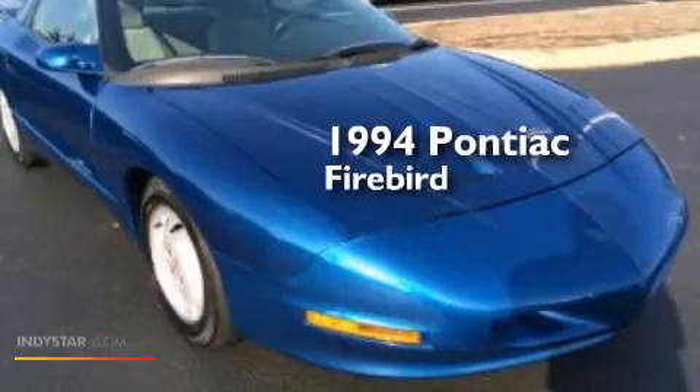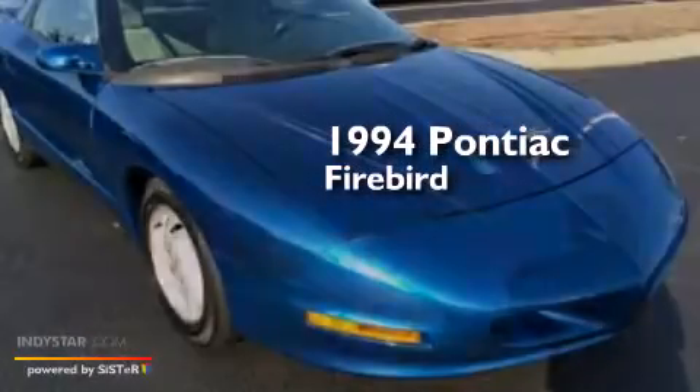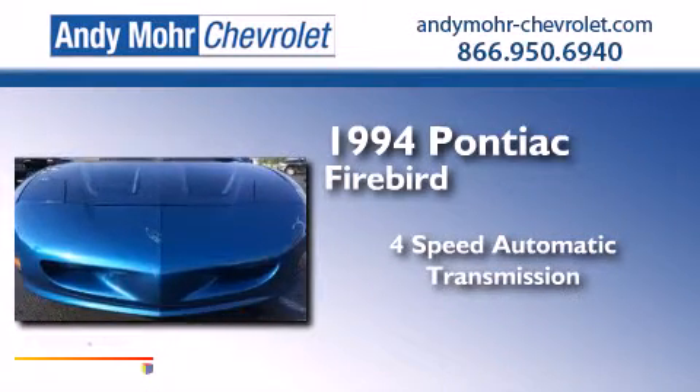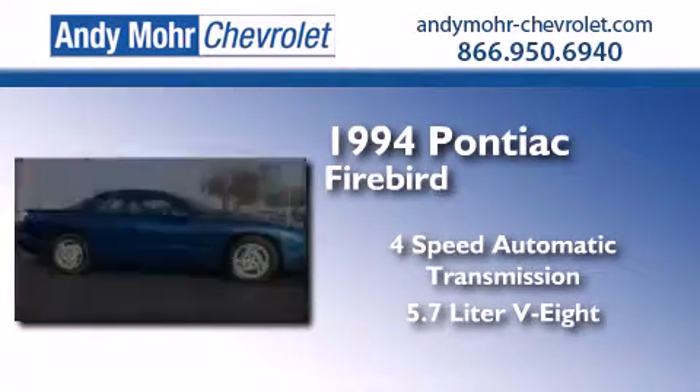This is a 1994 Pontiac Firebird. This car has a four-speed automatic transmission and a 5.7-liter V8.